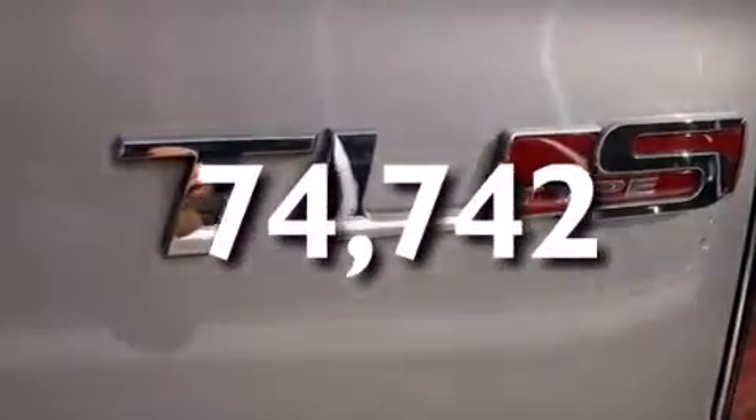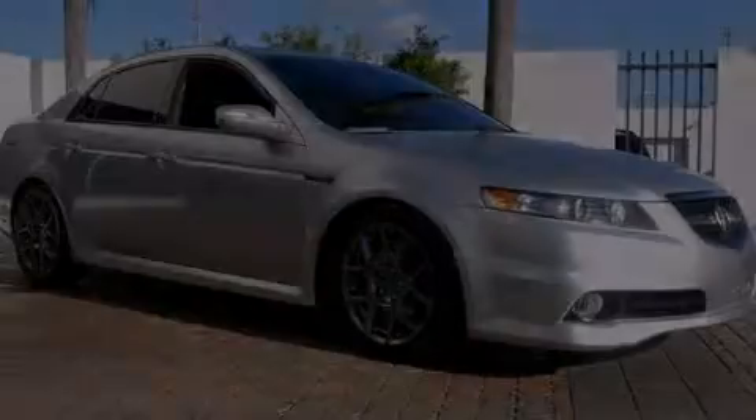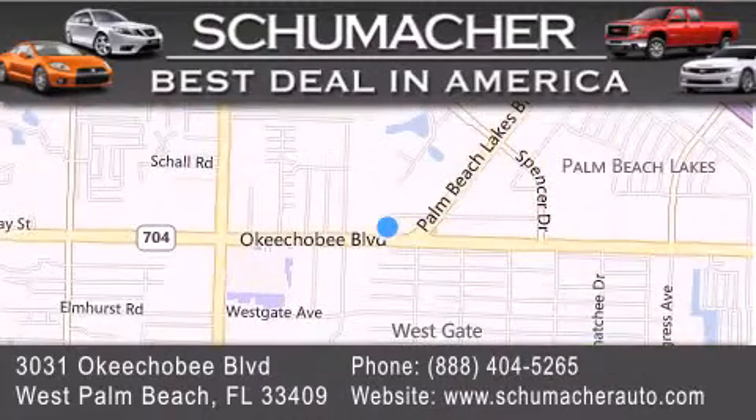This vehicle won't last long at this price. Call and arrange a test drive now. Thank you for considering Schumacher Auto Group for your next luxury vehicle. If you have any questions, please visit our website, give us a call, or stop by our dealership located at 3031 Okeechobee Boulevard in West Palm Beach.